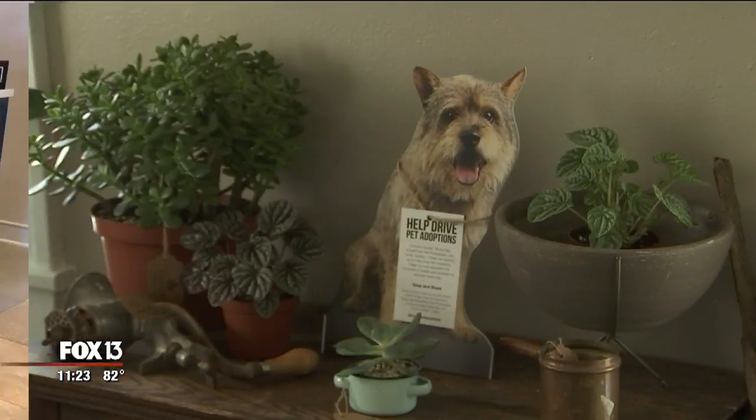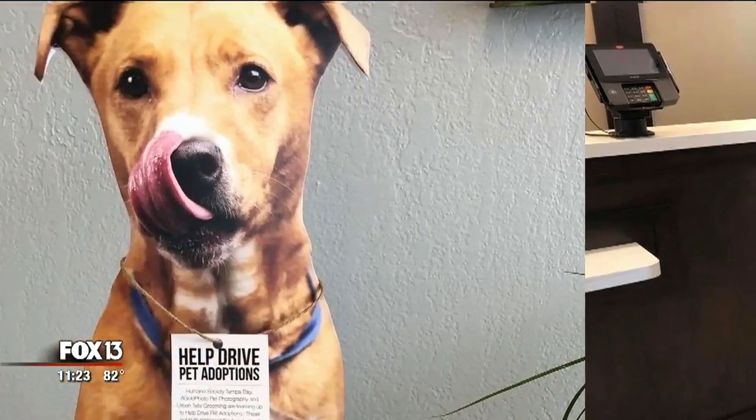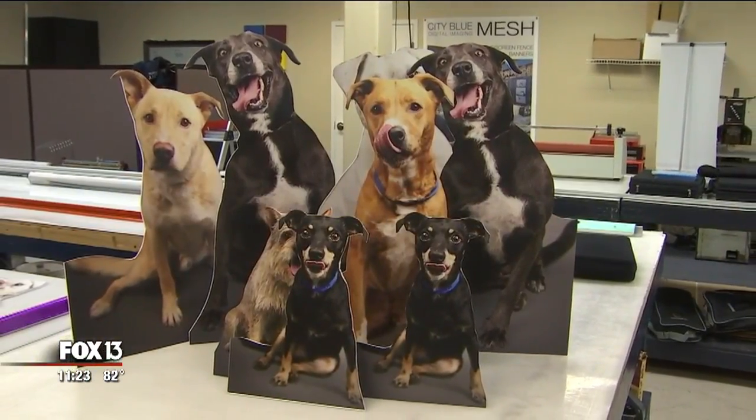What we see in the future with this program is that many, many more local businesses put these cutouts in their storefronts to continue to promote what great pets are available for adoption. There is nothing like a life-size picture.